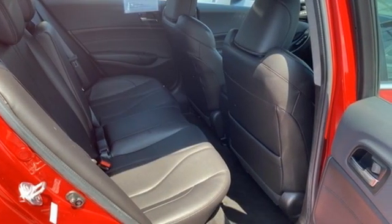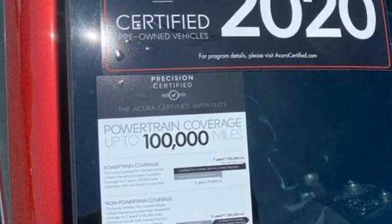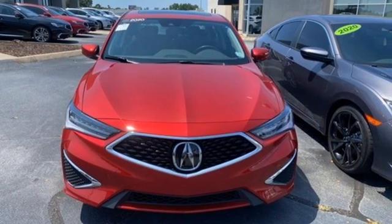At Acura, we manufacture exhilaration so you don't have to. They say a journey of a thousand miles begins with one step. Well, in this case, it begins with a test drive. Start your next adventure today.